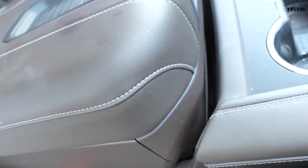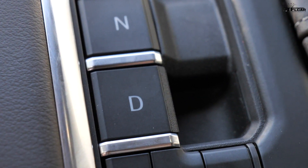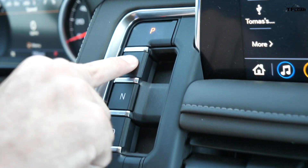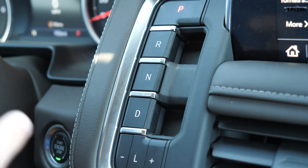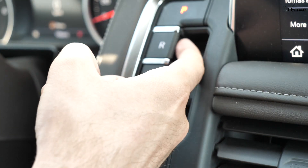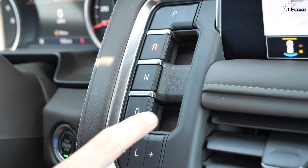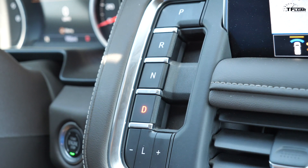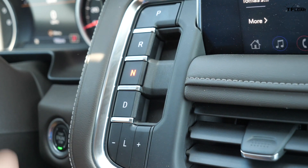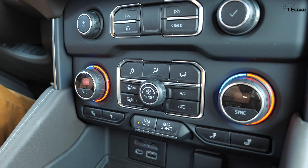The transmission selector in the Tahoe is actually very interesting. It's a push-button design, which clears up a lot of space in the center of the vehicle. But when you push the button for reverse or drive, nothing happens — because it's actually a pull design. To select reverse, I stick my finger underneath the button and pull up; reverse lights up and I'm ready to back up. Same thing for drive: hook the drive button with my finger, drive lights up, ready to go forward. However, park and neutral are traditional buttons, as you'd expect.